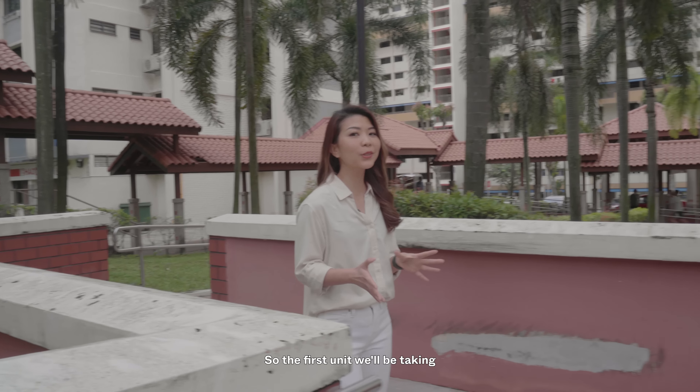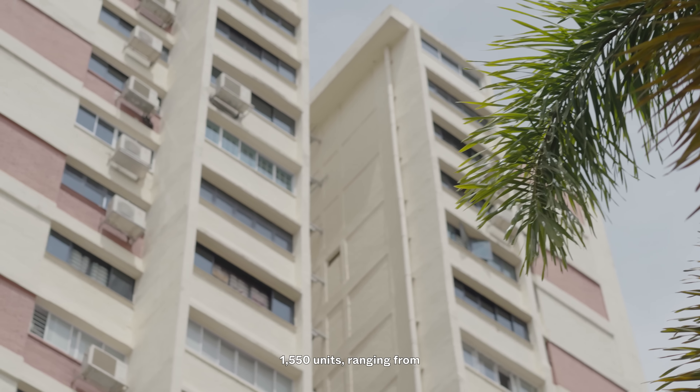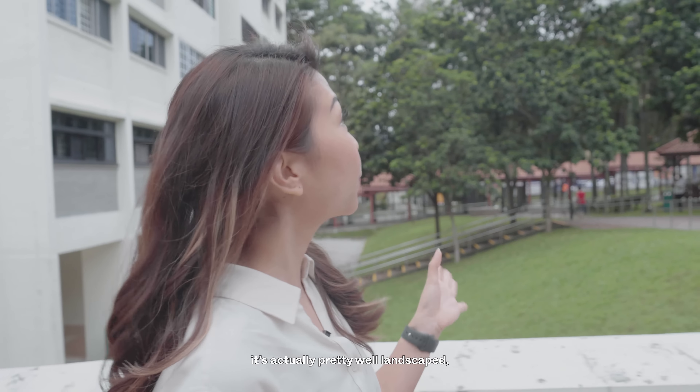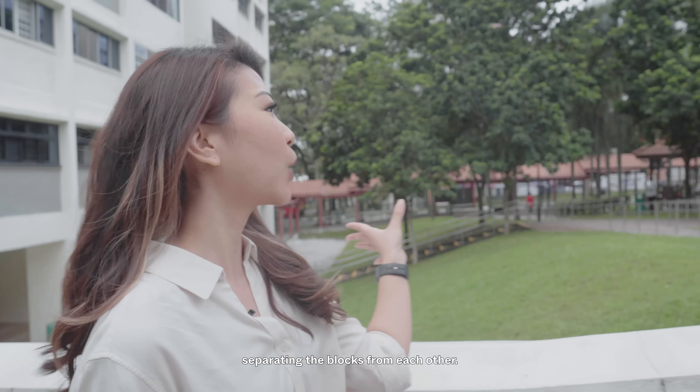The first unit we'll be taking a look at today will be a five-room flat located here in Blangah View. Blangah View is sandwiched between Teluk Blangah Heights and Teluk Blangah Drive. It TOP'd in 1978 and was actually one of the first flats built in this neighbourhood. There are a total of 12 blocks, 1,550 units ranging from three, four, five-room and executive flats. For a development this old, it's actually pretty well landscaped with large open patches of grass separating the blocks from each other.